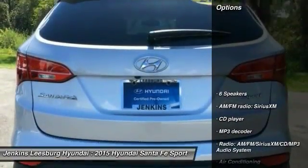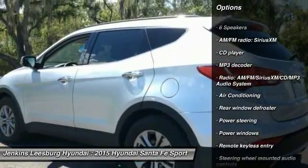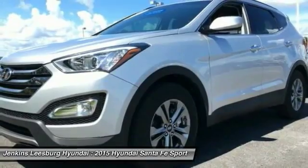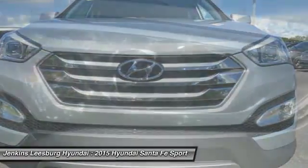Here are some of this vehicle's great options: stability control, backup camera, steering wheel audio controls, traction control, anti-lock braking system, keyless entry, Bluetooth, dual airbags, air conditioning, alloy wheels.